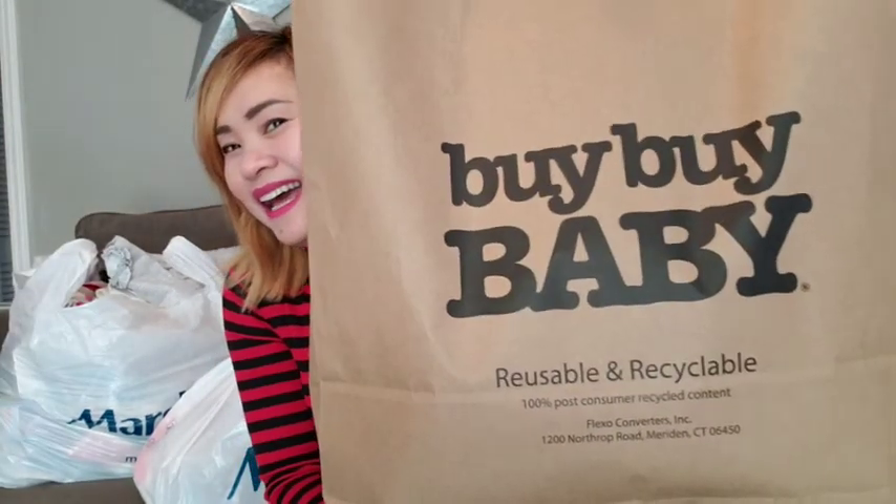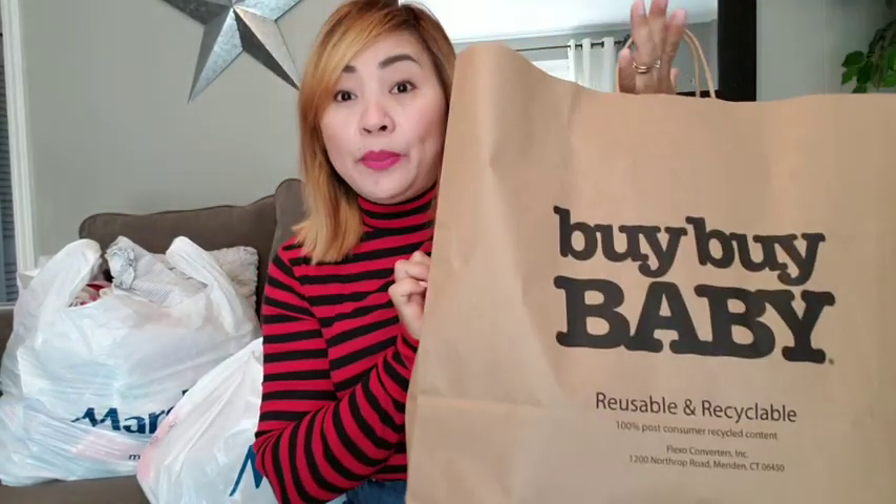I will start with Bye Bye Baby. I had a gift card from my neighbor for this company, so I decided to use it. Let's get it open.